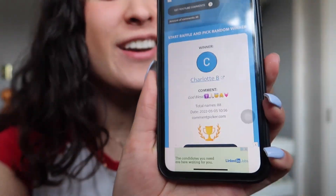Charlotte B — oh my gosh, congratulations girl, you have won Kalina! I see you commenting all the time and I love your positivity. Next I'll be giving away three trading cards.